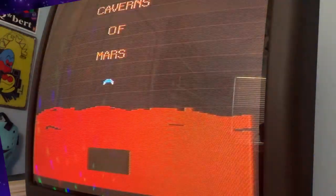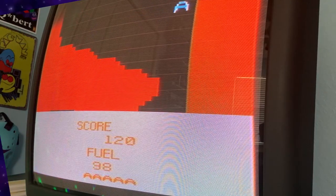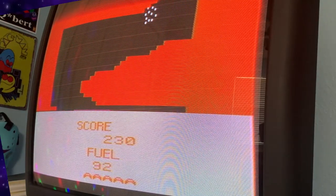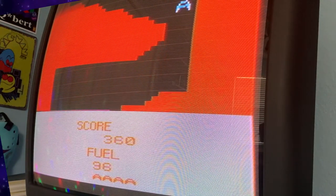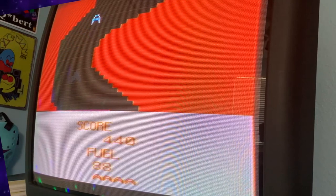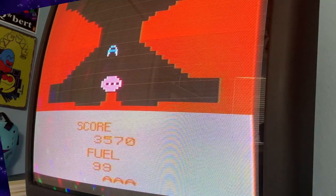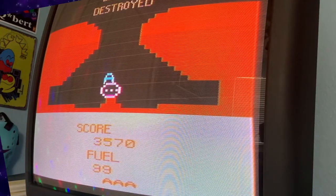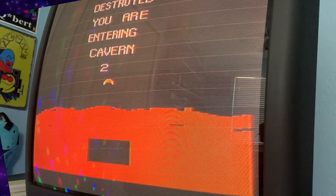Under Space Station we have Caverns of Mars — a homebrew based on the Atari 8-bit computer version — where you fly downwards as a ship shaped like the letter A, trying to get to the bottom of a cavern and then back up. I got rapid fire, reached the bottom, triggered the countdown, and blew up Mars.